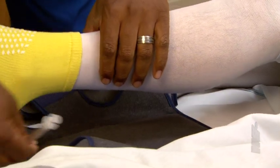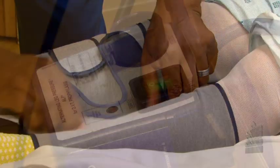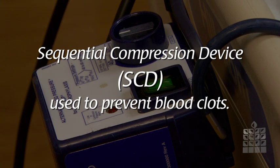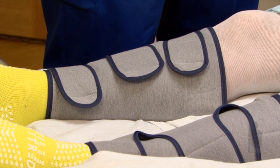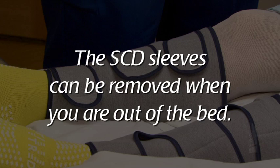You may also have hose on your legs, which are white stockings to help prevent the formation of blood clots. The machine attached to your legs is called a sequential compression device or SCD and is also used to prevent blood clots. You will need to wear the hose at all times except bath time while hospitalized. The SCD sleeves can be removed when you are out of the bed.